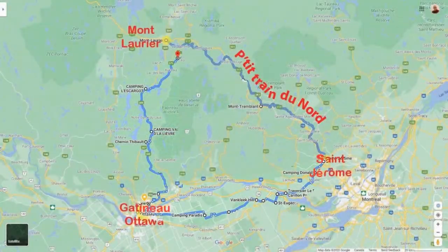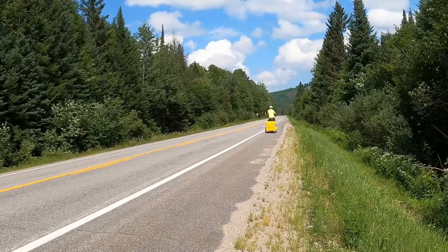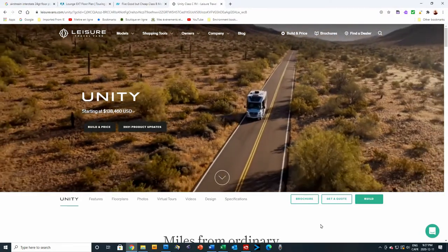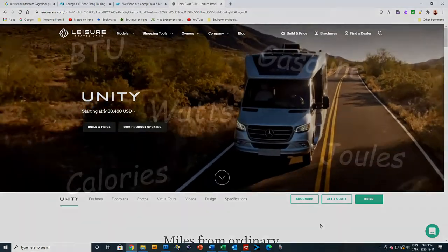Last summer I went on a 17-day electric bicycle tour with my bicycle camper. I rode a total of 767 kilometers. In this video we'll be looking at how much energy it took to ride that distance with my camper, and how that compares with different sizes of motorhomes or recreational vehicles. We'll also look at the difference in greenhouse gas emissions.